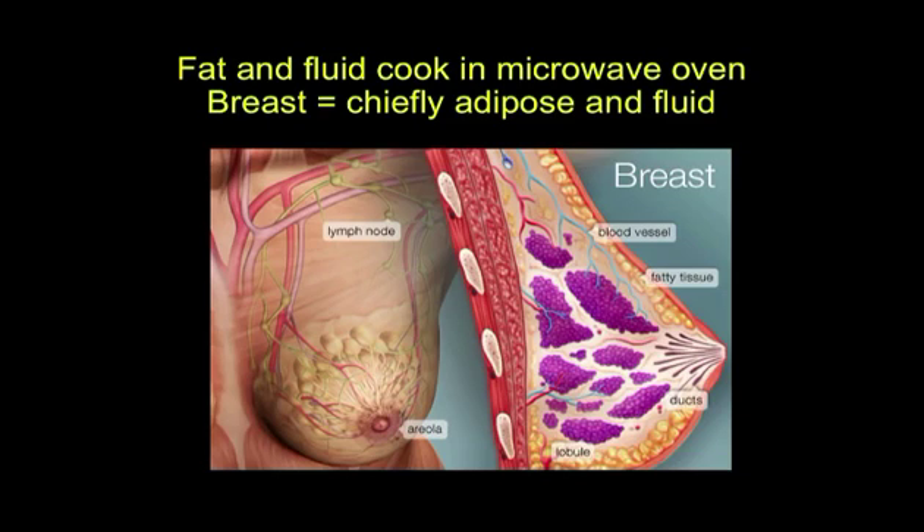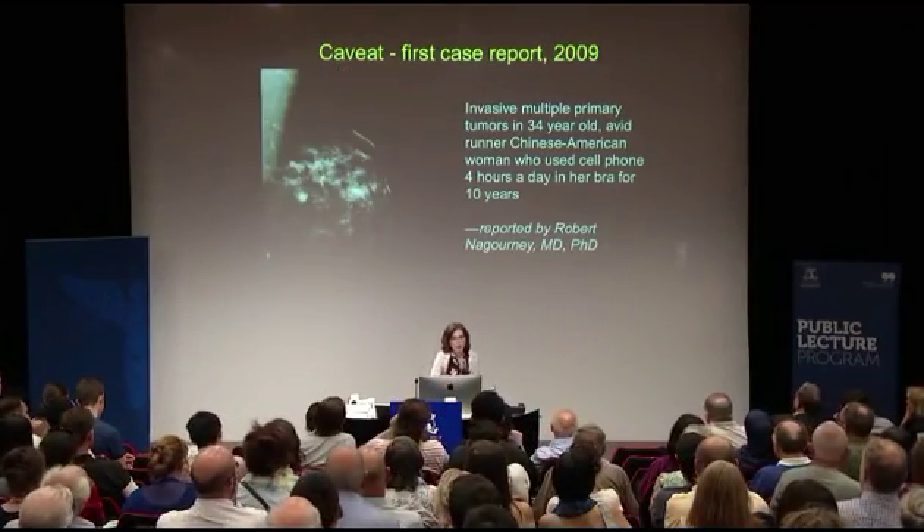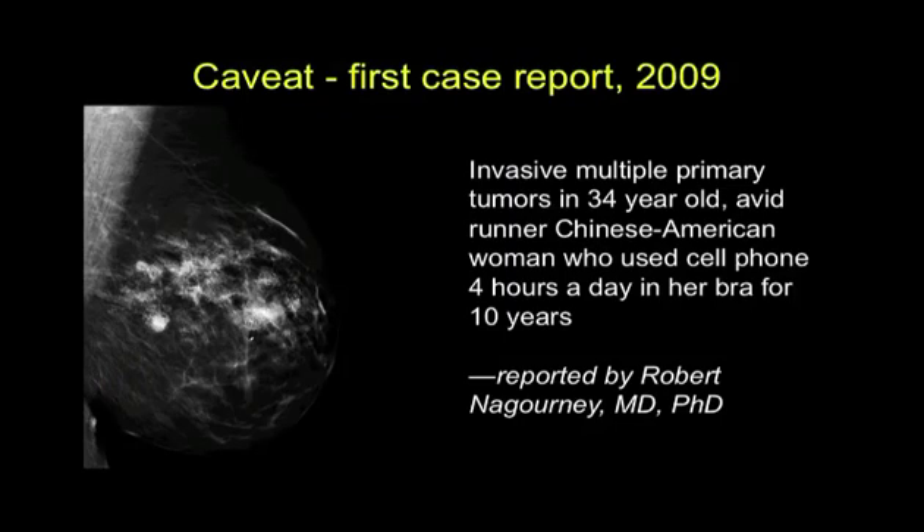We are now working at Environmental Health Trust with scientists at the University of California San Francisco and scientists formerly with the American Cancer Society of California, because we are seeing women who keep cell phones in their bras. Here is our first case report from 2009. This was a Chinese-American woman who used her cell phone four hours a day in her bra for ten years while she was driving.